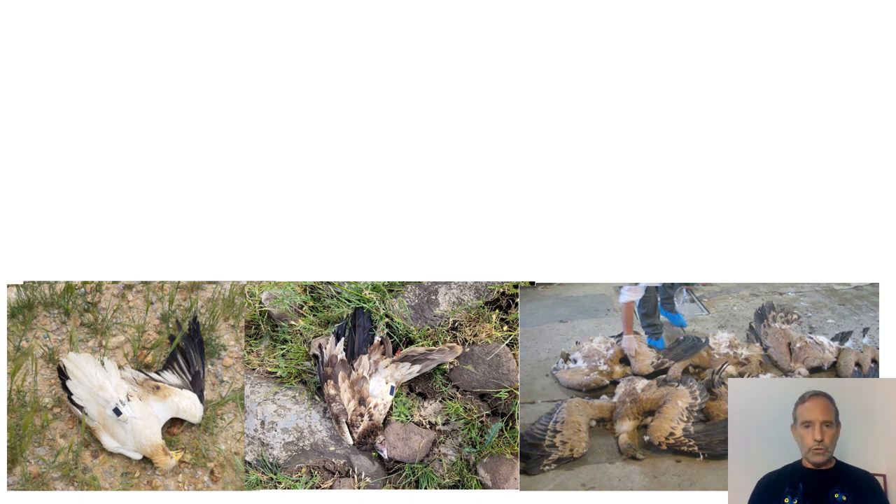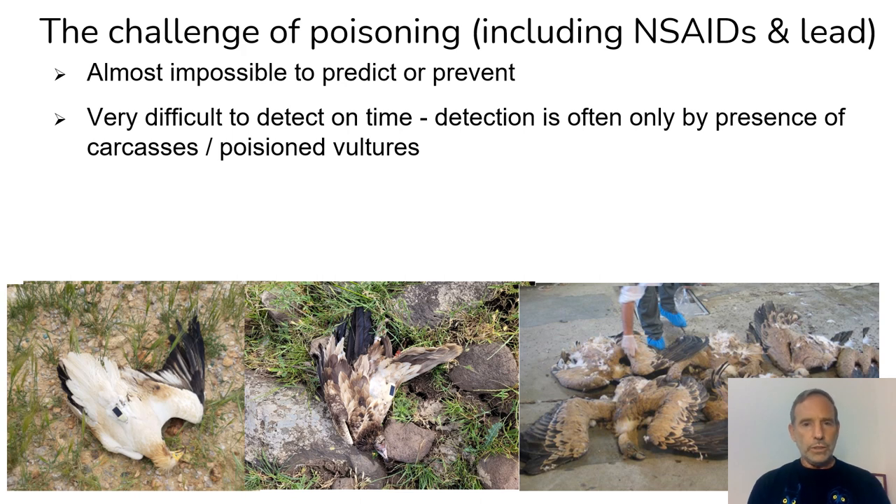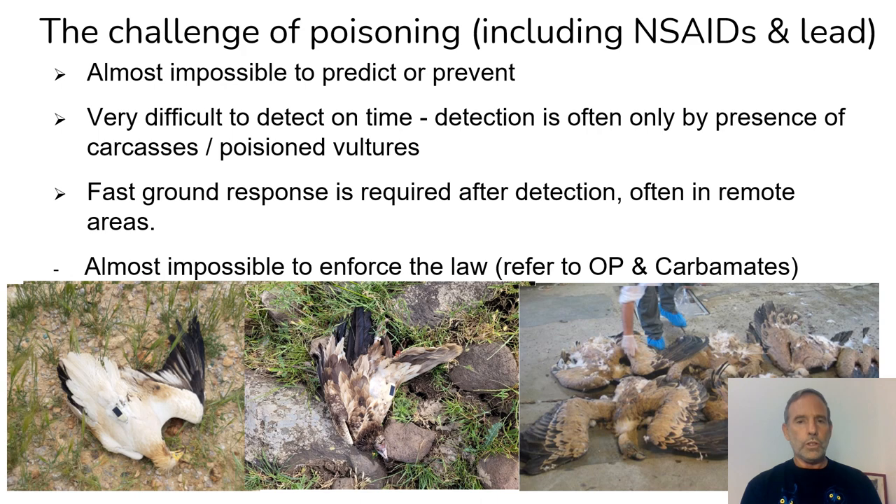Yet we still lose vultures from time to time — unfortunately, too often from massive poisoning or individuals that die from carbomats, organophosphorus, other pesticides, NSAIDs, and lead poisonings. The challenge is huge, almost impossible to predict or prevent, very difficult to detect in real time, and usually when detected it's already too late. Hard for fast ground response because it is in a remote area, and almost impossible to enforce the law whether there is no fingerprint or too much time has passed between the spread of the poison baits and the discovery of the poison event.